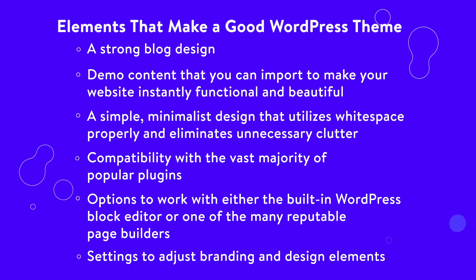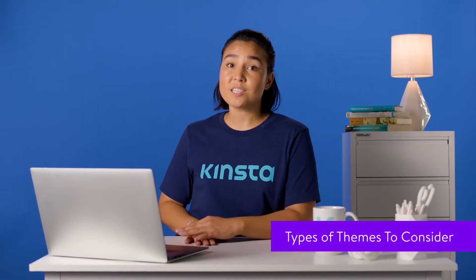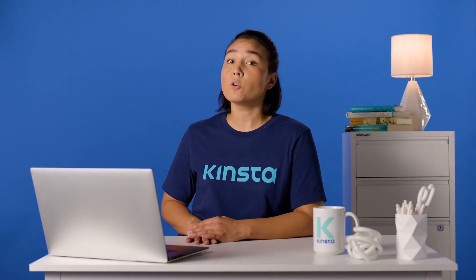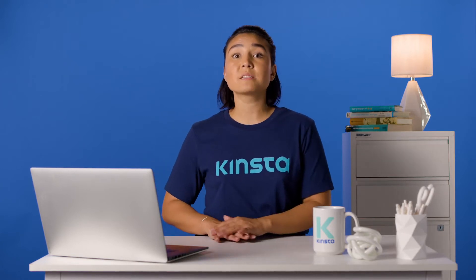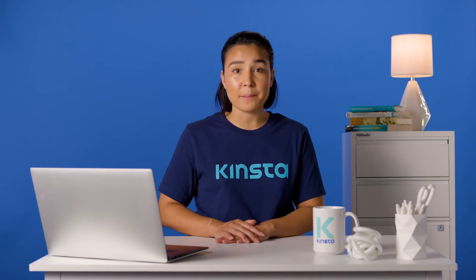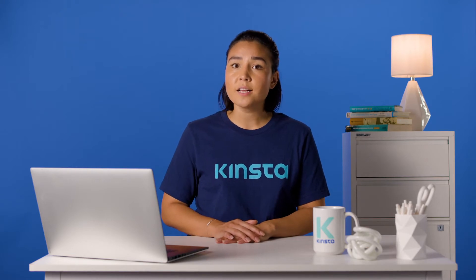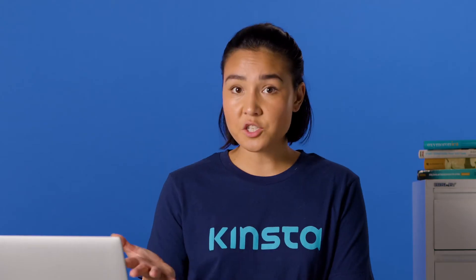And settings to adjust branding and design elements like typography and colors. You have several choices to make when selecting a WordPress theme. The first step is figuring out if you'd like a multi-purpose or niche theme. A multi-purpose theme works best for WordPress agencies or those who want the ability to turn the base theme into any type of design for any type of industry. Multi-purpose themes are more versatile, but sometimes they're not necessary if you already know the niche you're focusing on. A niche theme sticks to one industry design, such as a design for an architecture firm or band website.